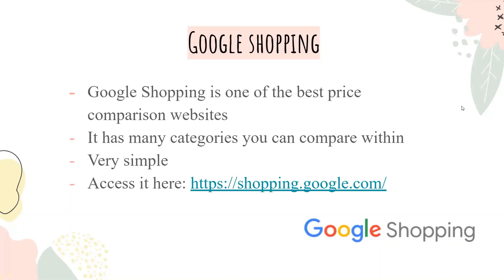Google Shopping is one of the best price comparison websites. It has many categories you can compare within, and it's very simple. We also have a link where you can access it.